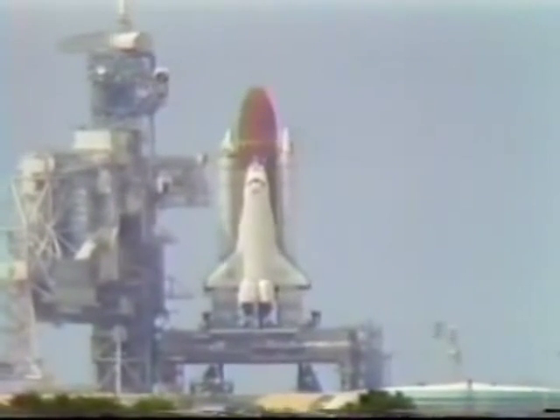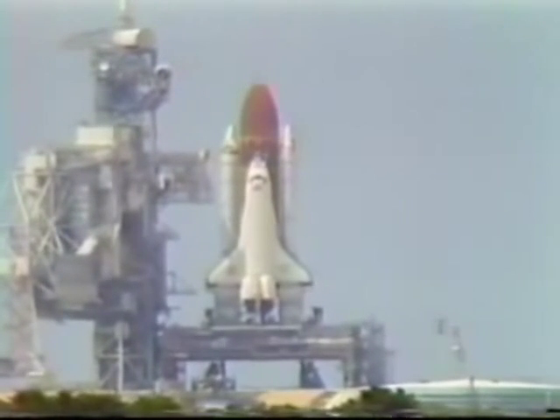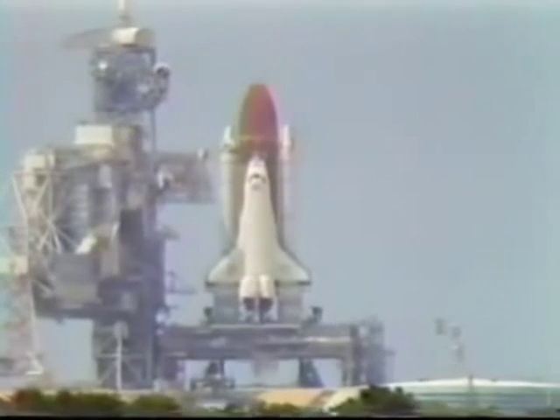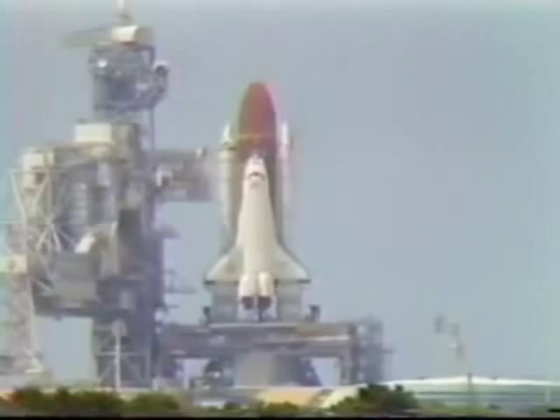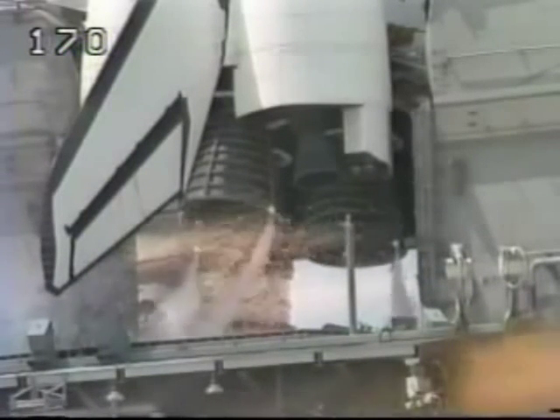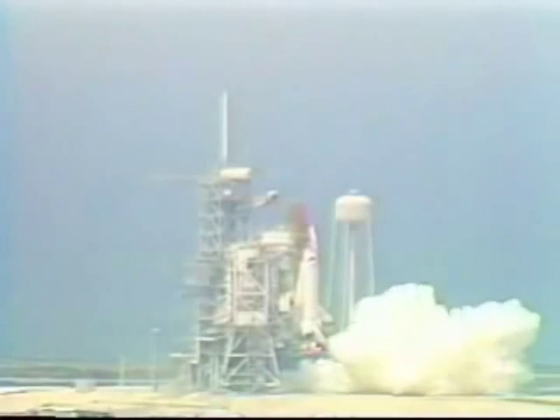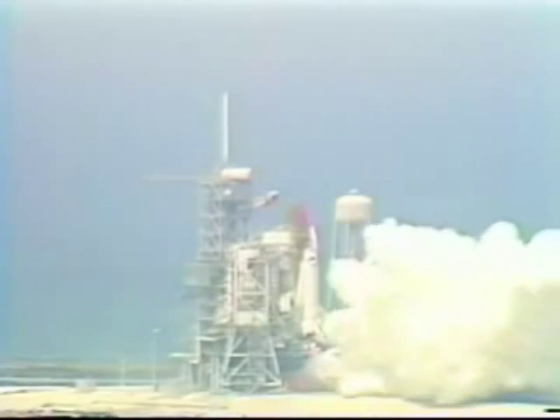The SRB nozzle gimbal profile underway. T-minus 15, 14, 13, 12, 11, 10 — we have a go for main engine start. 7, 6 — we have main engine start. 2, 1, 0.